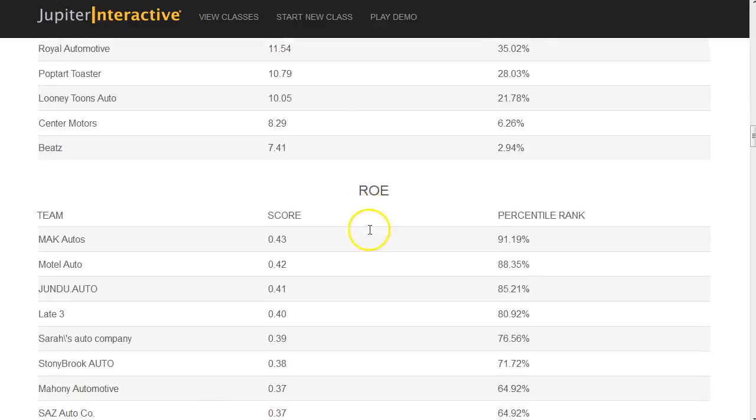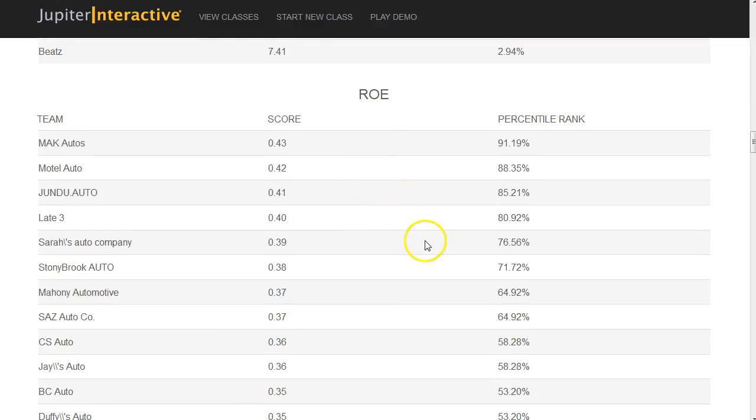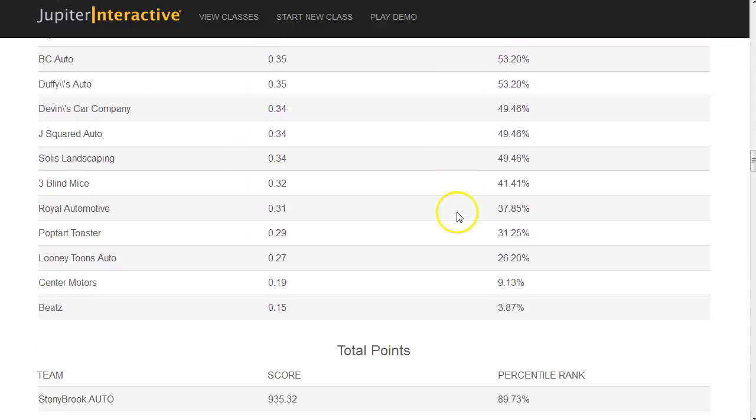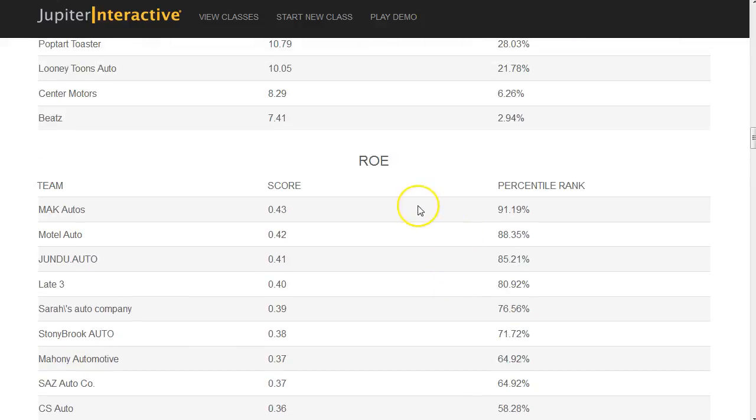In return on equity, we look at what was returned back to investors. We have one team over the 90th percentile rank for return on equity invested in the company — that's astonishing. To improve return on equity, equity is the amount of money invested by shareholders, so the more profits you generate, the higher the return on equity.